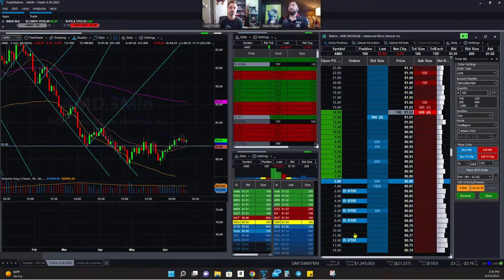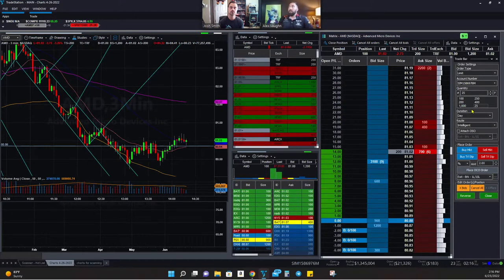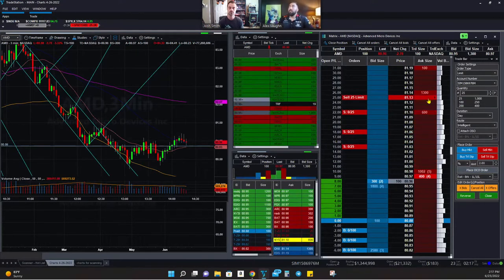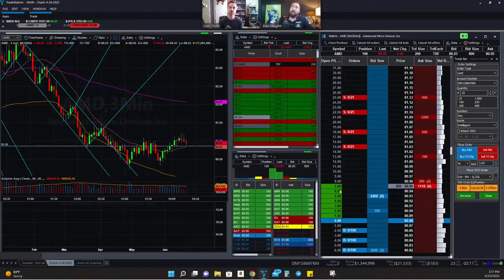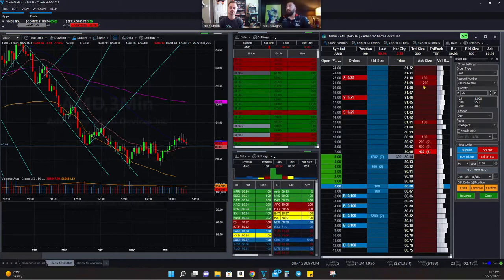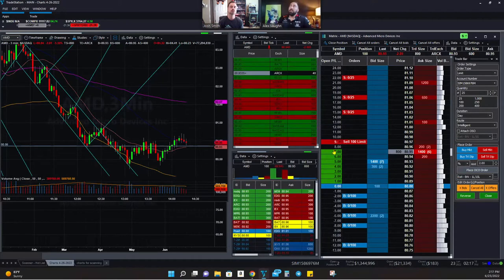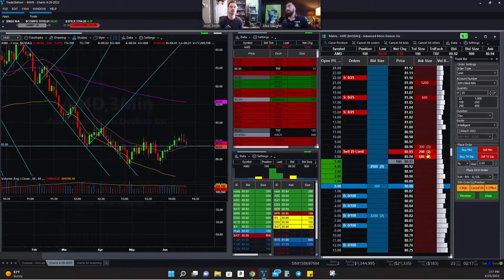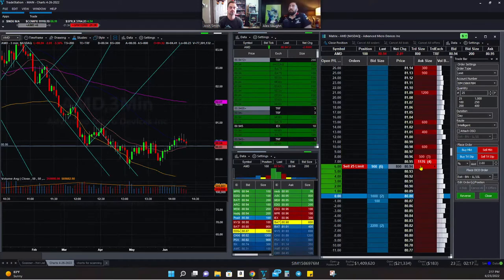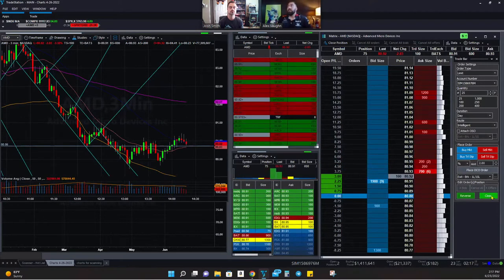The Order Bar is fantastic, and just as you can limit order in, you can also limit order out. If I think the stock is going to pop, I can take profit at specific areas. They talk about scaling in and scaling out — this is how I do it. I plug in profit targets on the chart, and as soon as the stock pops up to those targets, it closes out that number of shares.